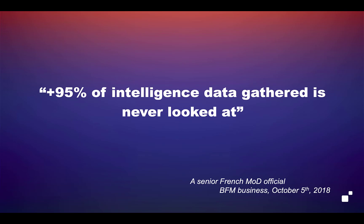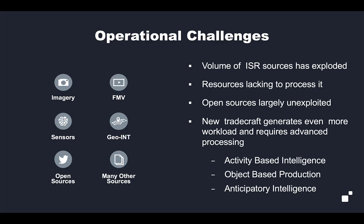90% of intelligence data gathered is never looked at. In today's ISR space, the volume and rate of data being collected has grown exponentially, while the resources available to process it — the analyst community itself — has not grown as quickly. The result is that a lot of data lays largely unexploited. We're collecting volumes of different and interesting data, but we're unable to exploit it.